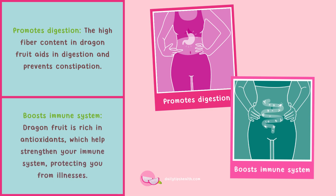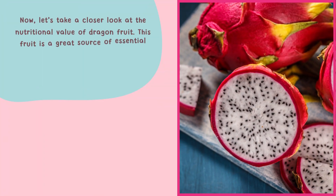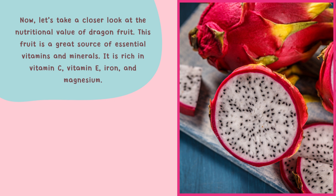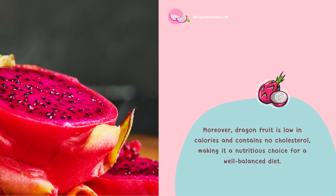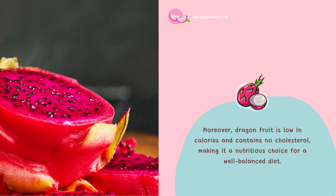Dragon fruit also boosts the immune system, as it is rich in antioxidants which help strengthen your immune system, protecting you from illnesses. Now let's take a closer look at its nutritional value. This fruit is a great source of essential vitamins and minerals — it is rich in vitamin C, vitamin E, iron, and magnesium. Moreover, dragon fruit is low in calories and contains no cholesterol.